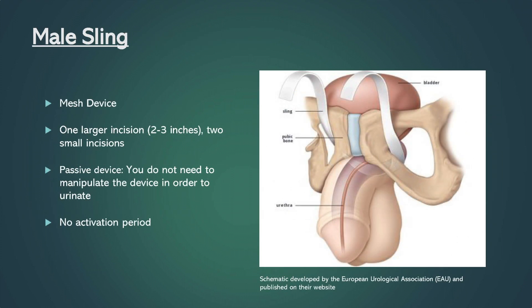The sling is made of mesh that is implanted in the body around the urethra to provide support to the bladder. The sling acts as a hammock to reposition and support the urethra. The sling implantation procedure requires surgery and involves an open dissection to anchor the sling. After surgery, the surrounding tissue grows into the mesh.